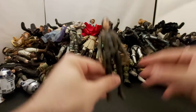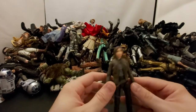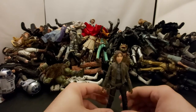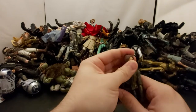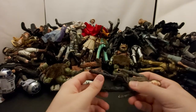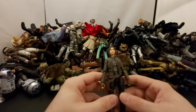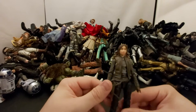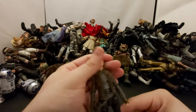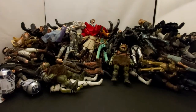Next we've got Jyn Erso — another one that peg-warmed for ages. She's an okay figure. I never picked up the deluxe one that came with the base, hat, and wet weather gear. I forget what planet that was on. She'll be a nice upgrade once they re-release her again — I've been thinking about getting the new one but not too sure.